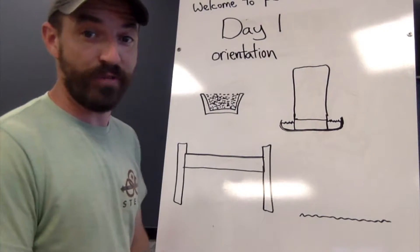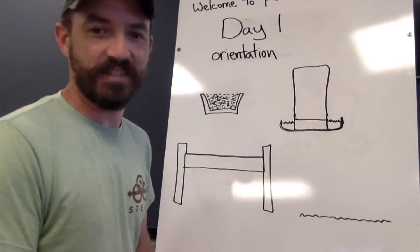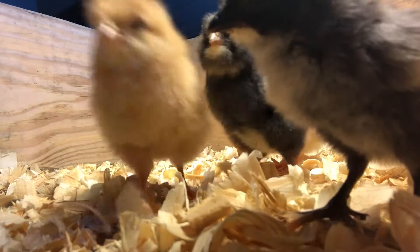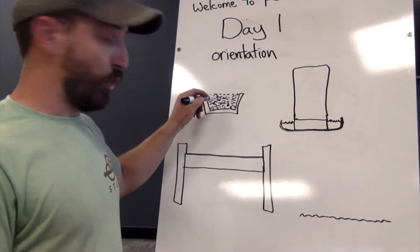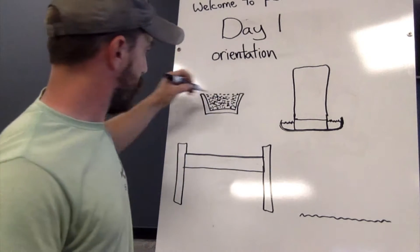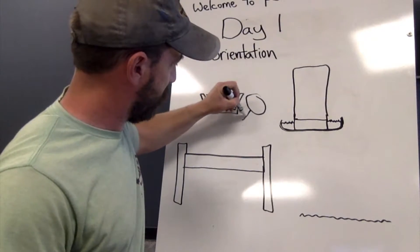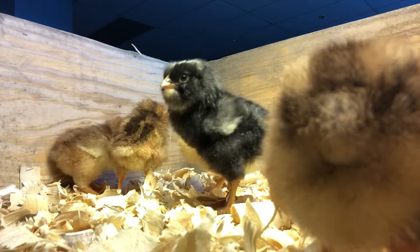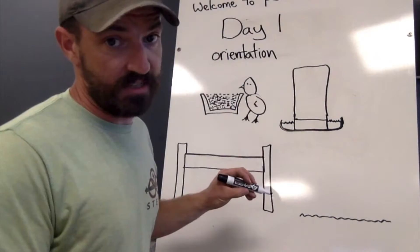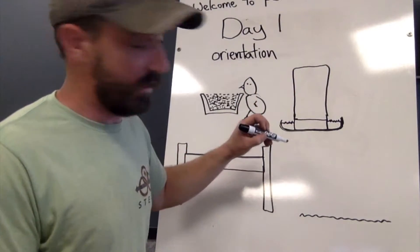Welcome to PSOE Farm. This is your first day, so let's have some orientation. Please pay attention — don't run around. Okay, food. It's in this little silver trough in there and you just kind of walk up, little bird, and you eat it. Water — it's in this little top hat looking thing.